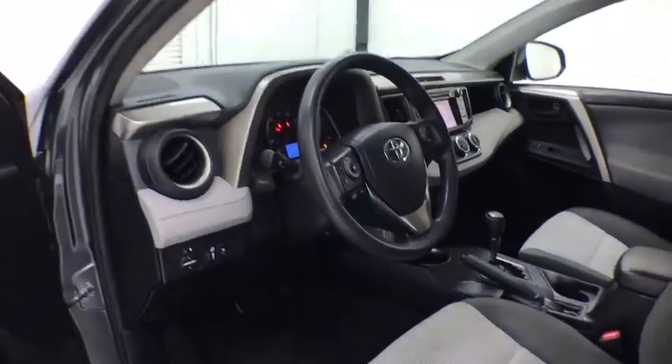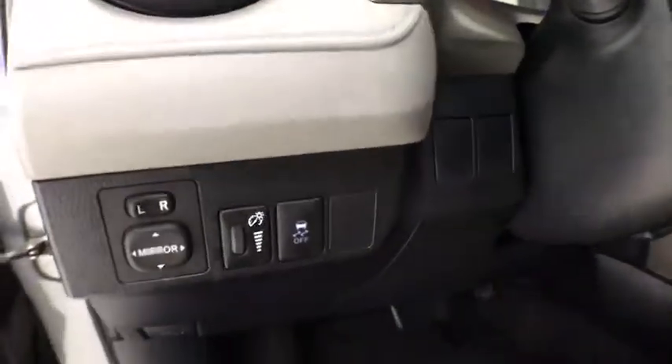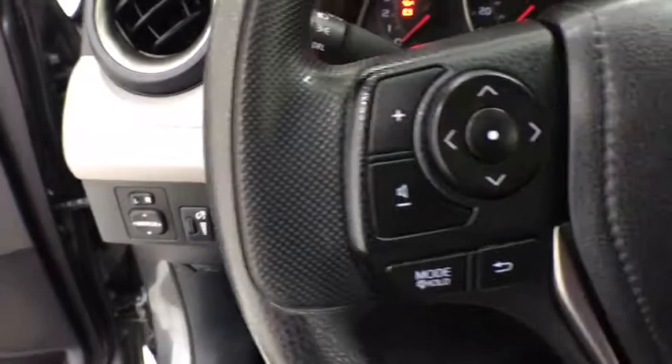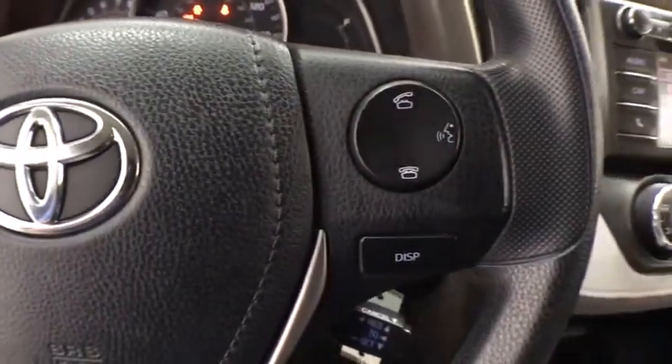Here are some of this vehicle's great options: traction control, dual airbags, power steering, four-wheel disc brakes, trip computer, rear window defroster, power windows, electronic stability control, CD player, brake assist.